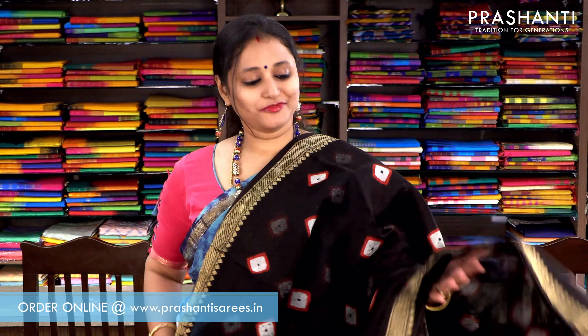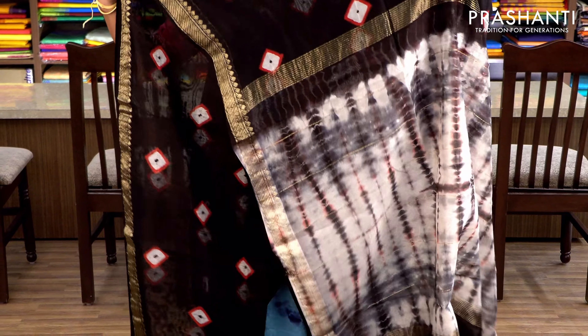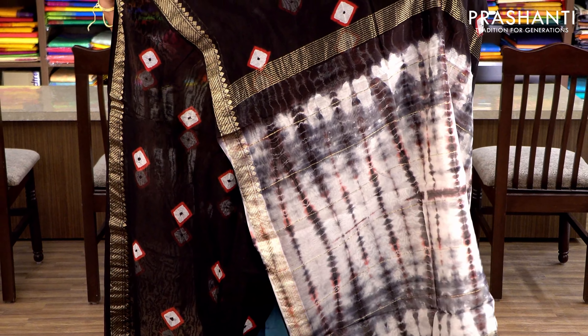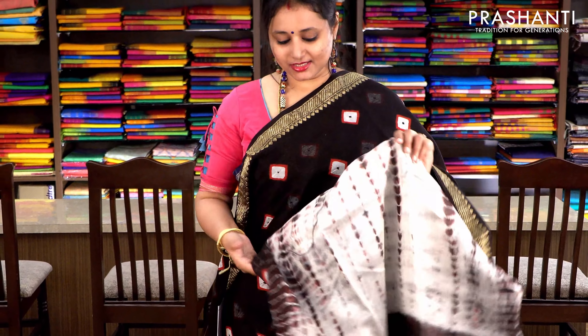The last one for today — it's a beautiful black with Maheshwari border. The body has batik prints running throughout the saree, with a tie and dye pallu and a tie and dye contrast blouse. Priced at ₹2370.